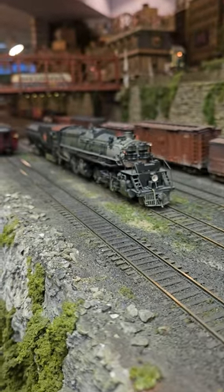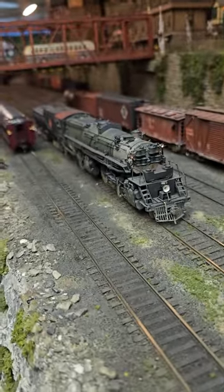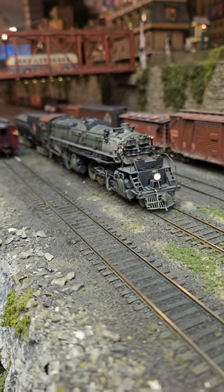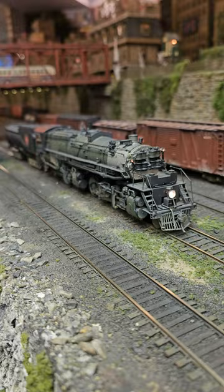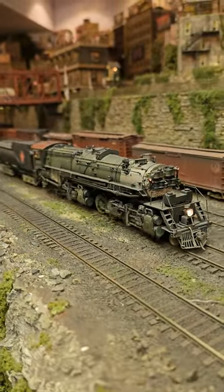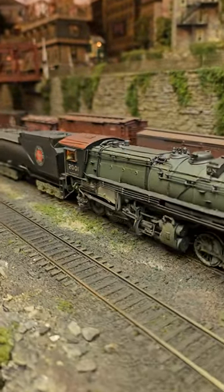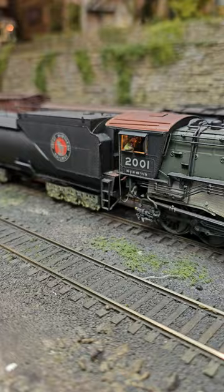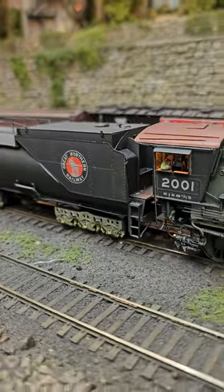That's a beautiful model. Absolutely beautiful model. I believe it's a 1:10 scale. Lighting the cab and the firebox flicker — and the flickering firebox. I've got them on, Howard. Lit cab.